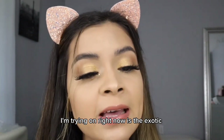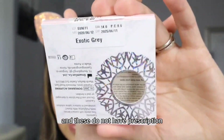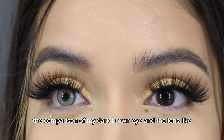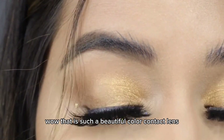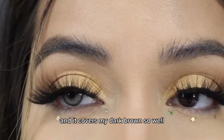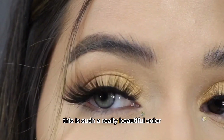The lens I'm trying on right now is the exotic gray. As you can tell, here is the packaging, and these do not have a prescription. See here the comparison of my dark brown eye and the lens — wow, that is such a beautiful color contact lens. It covers my dark brown so well, and the lens itself is really soft. This is such a really beautiful color.